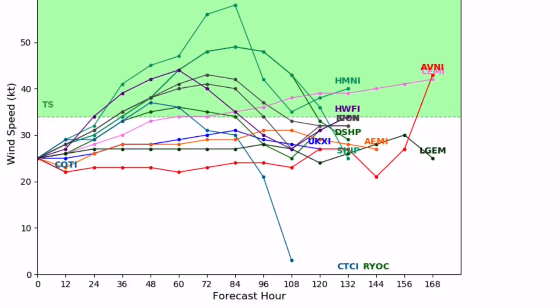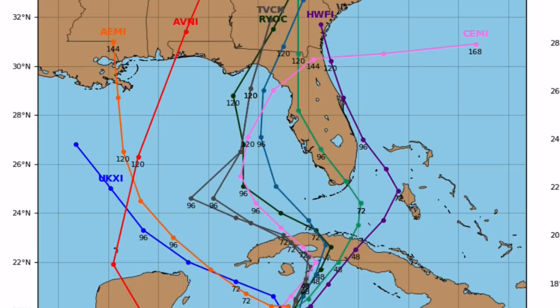Intensity guidance for Invest 95L is pretty consistent. About half the models have it going into tropical storm intensity, with the highest intensity being around a 65 mph tropical storm. The other half do not have it reaching tropical storm strength, remaining a depression. Both of those outcomes are equally probable.